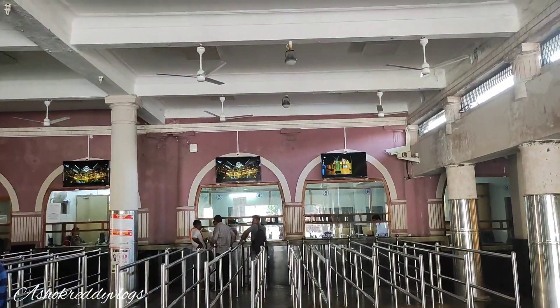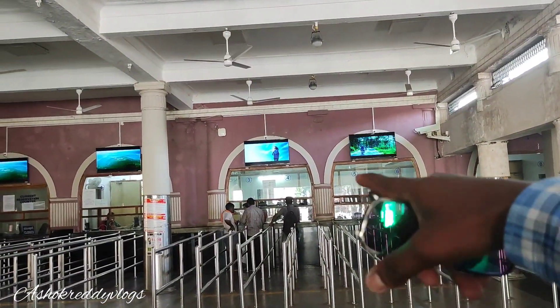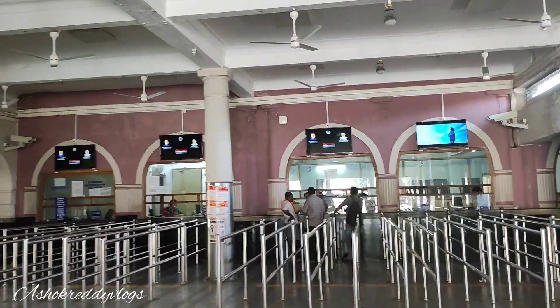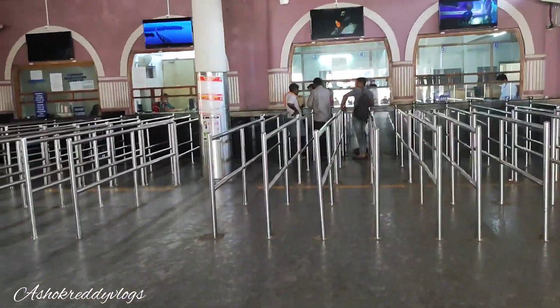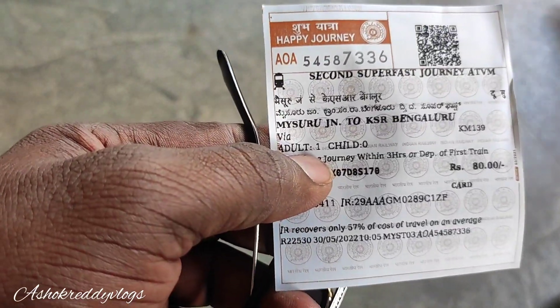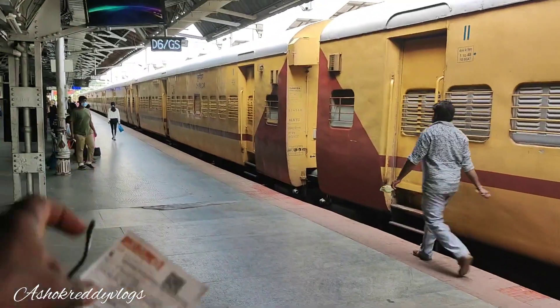Now we are going to go to Mysore Railway Station. Here we have ticket counters. We are going to Bangalore — we are almost 140 km from Bangalore. We are going to go from Mysore to Bangalore. So we are going to go to the train.